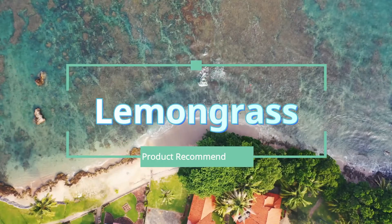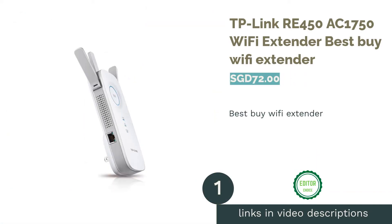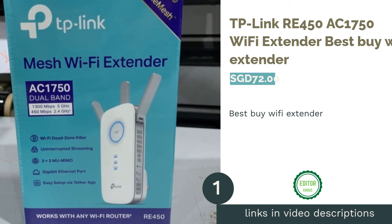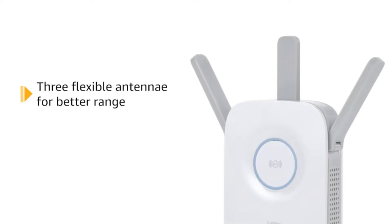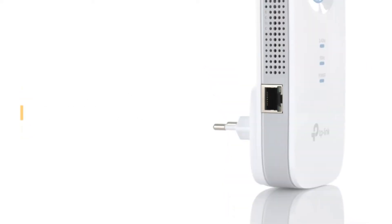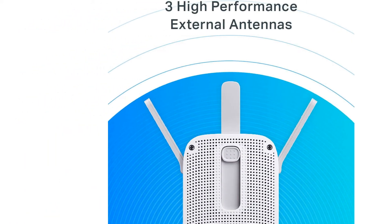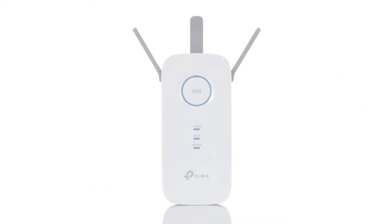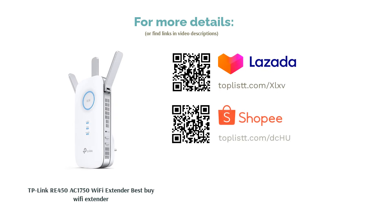The first product on our list is the TP-Link RE450 AC1750 Wi-Fi Extender. Tired of Wi-Fi dead zones? The TP-Link RE450 AC1750 comes equipped with next-generation 802.11ac Wi-Fi technology to deliver fast dual-band Wi-Fi speeds throughout your home or office. It features a high-speed mode that combines the bandwidth of both 5 GHz and 2.4 GHz channels to create a lightning-fast connection, great for HD/4K streaming and lag-free gaming.